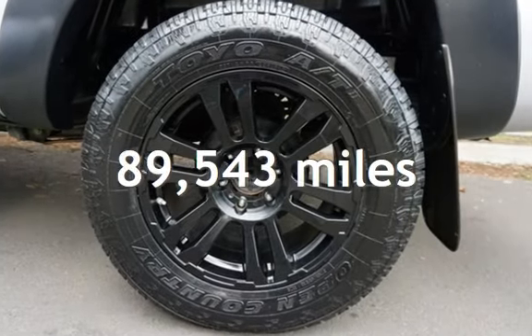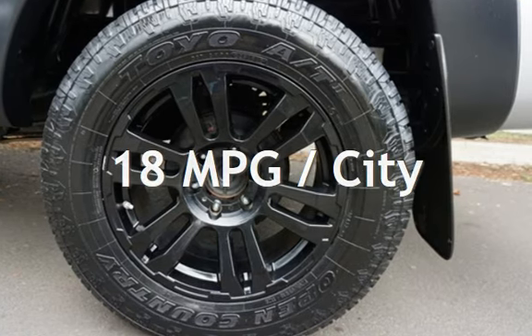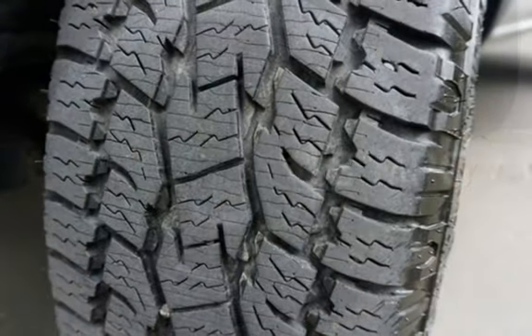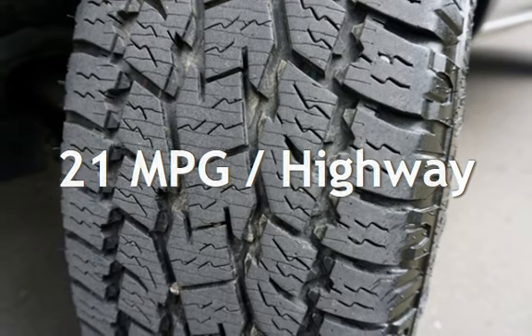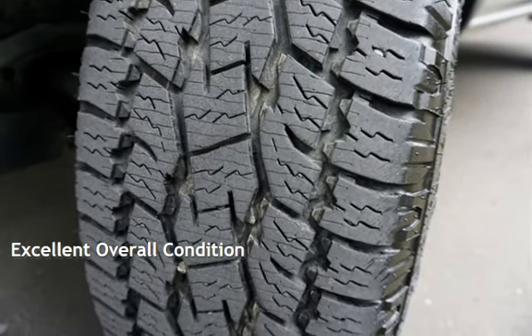This Toyota has less than 90,000 miles on the odometer. Estimated fuel economy for this vehicle is 18 miles per gallon in the city and 21 miles per gallon on the highway. This vehicle is in excellent overall condition.